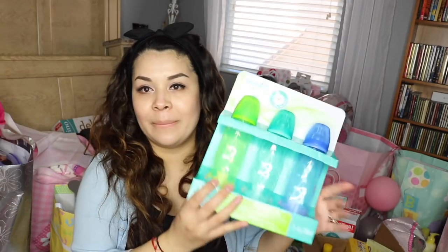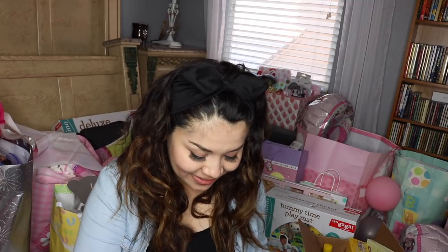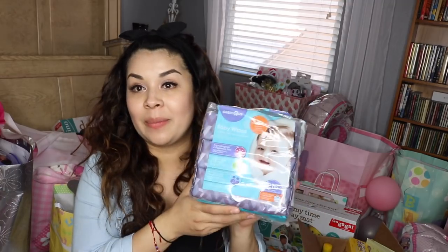More onesies, bottles. You guys — baby Uggs! You have to see these. I was so surprised when I saw how cute these were. Just going to match Mommy because I love my Uggs in the winter. Look how cute these are. Baby wipes — we will need those for sure.